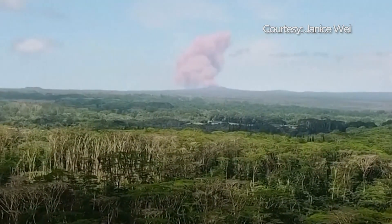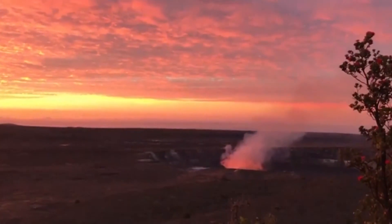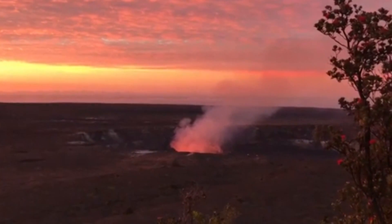The Kilauea volcano is one of five on the island. According to the U.S. Geological Survey, lava has been flowing from the volcano for more than three decades, covering over 48 square miles. Ana Cabrera, CBS News.